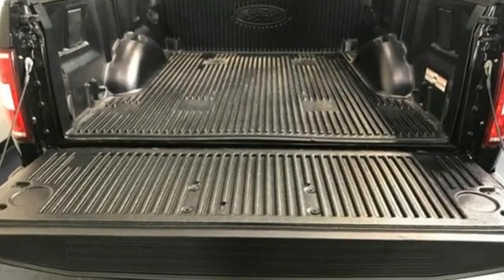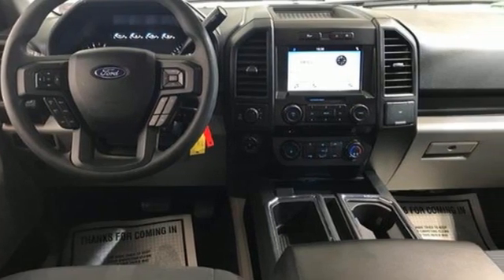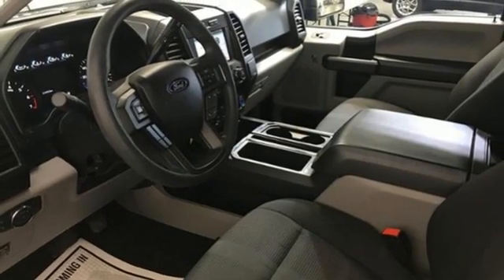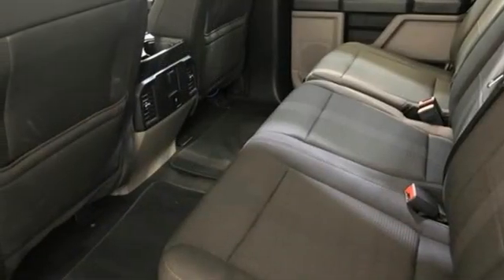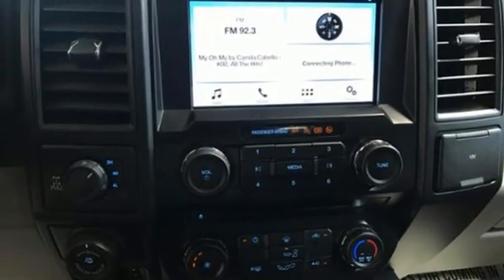Automatic transmission, four-wheel drive, engine auto stop-start feature, active grille shutters, three 12-volt power outlets, manual tilting steering column, front tow hooks, electronic shift on the fly, and twin turbo V6 engine.